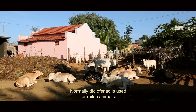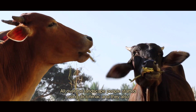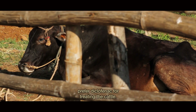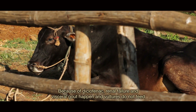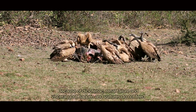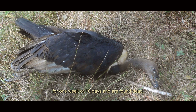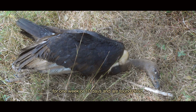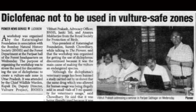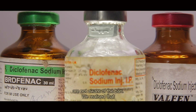Diclofenac is normally used for milch animals. Across the landscape, people started using diclofenac and also used it for treating cattle. Because of diclofenac, renal failure and visceral gout occurred in vultures, and they would not feed for one to two weeks and were found dead. Diclofenac was banned in 2006, but we found that even forest department staff and veterinarians were not aware of that ban.